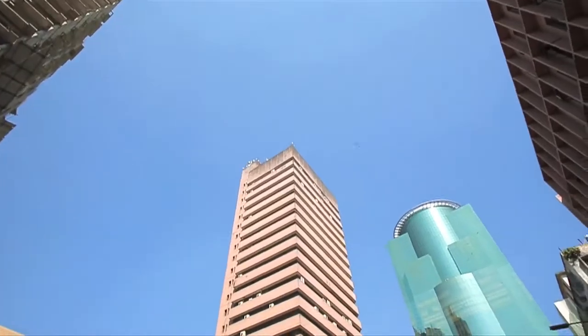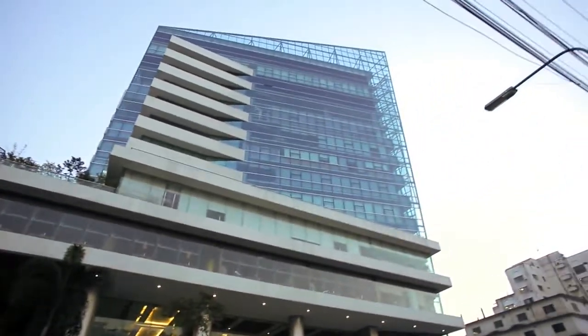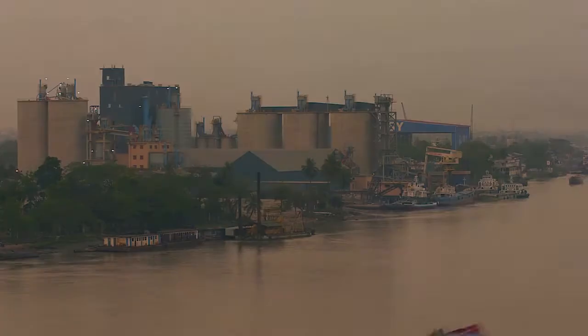Seven-Ring Cement is committed to be your companion of progress and aims to extend its journey towards exploration of new horizons.